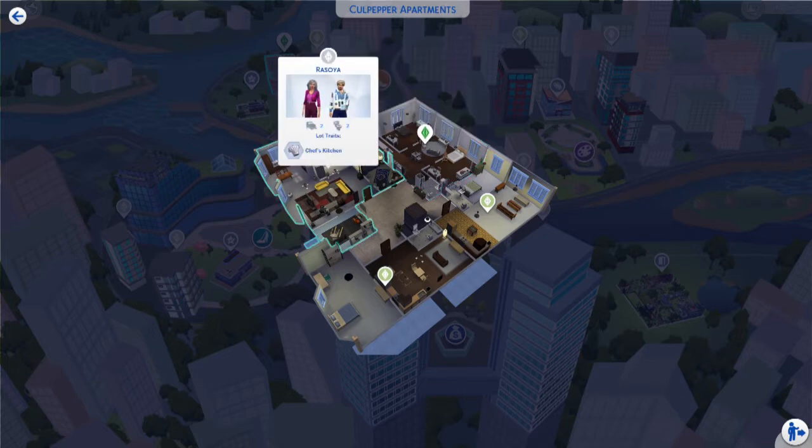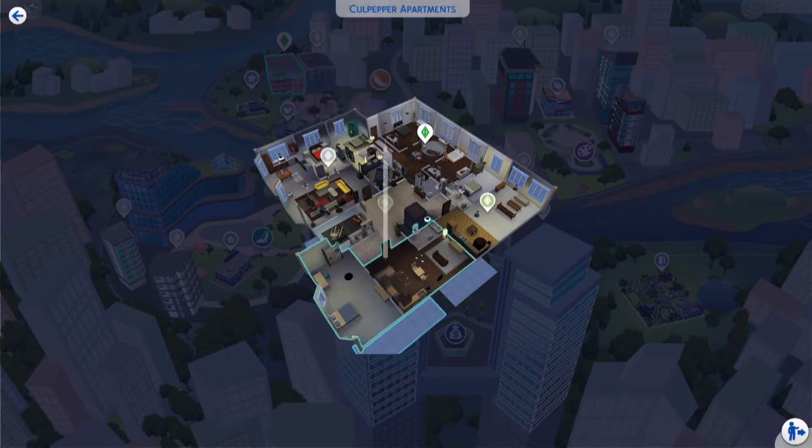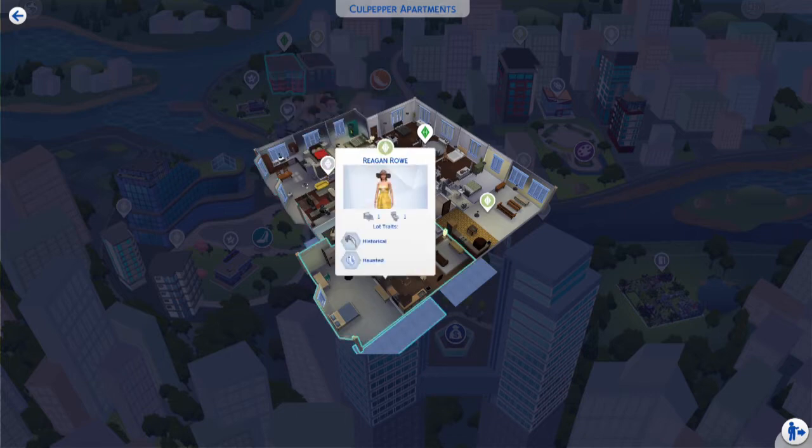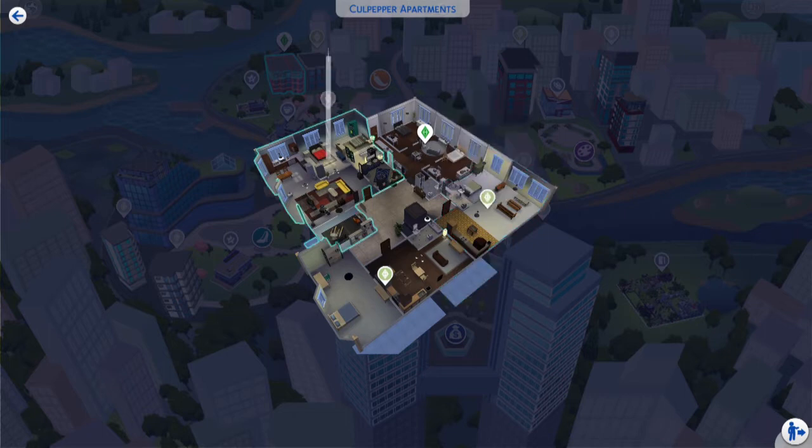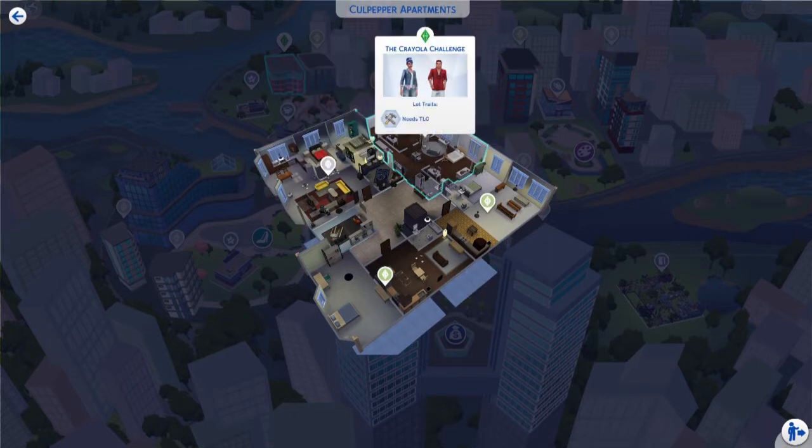The only people you will probably be familiar with in this apartment building are the Rosoyas. We created Reg and Roe — or maybe we downloaded her from the gallery, I'm not sure. And then the McGraws. I feel like I downloaded them from the gallery as well. But yes, they do have really good relationships with all of their neighbors.